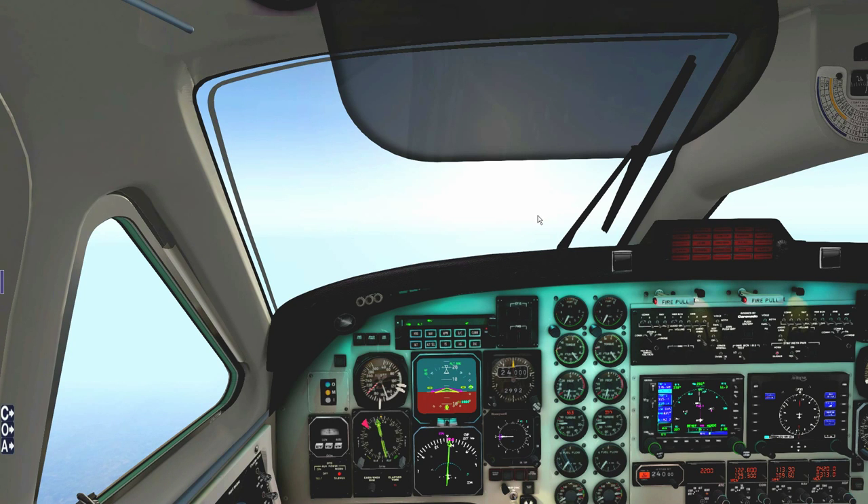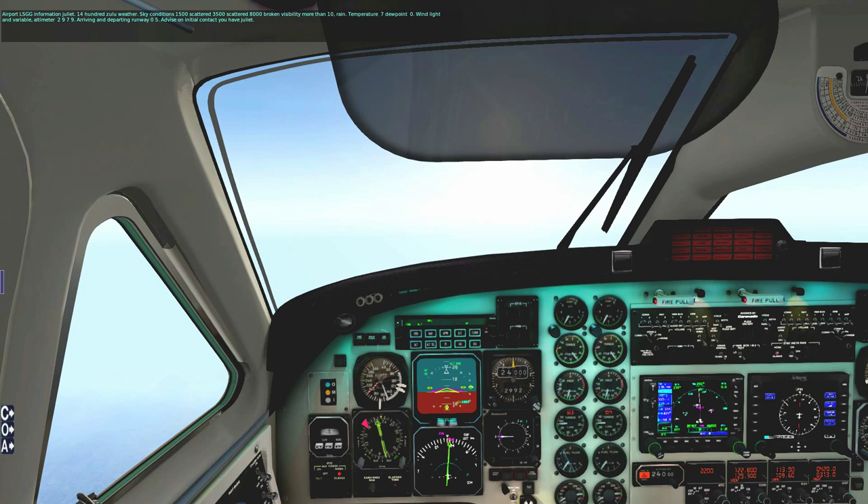Geneva only has a single runway — runway 05-23. We will be taking runway 05 given the current wind conditions. Let's listen to the ATIS and confirm: Geneva information Juliette, 1400 Zulu weather, sky conditions 1,500 scattered, 3,500 scattered, 8,000 broken, visibility more than 10, rain, temperature 7 dewpoint 0, wind light and variable, altimeter 2979, arriving and departing runway 05.